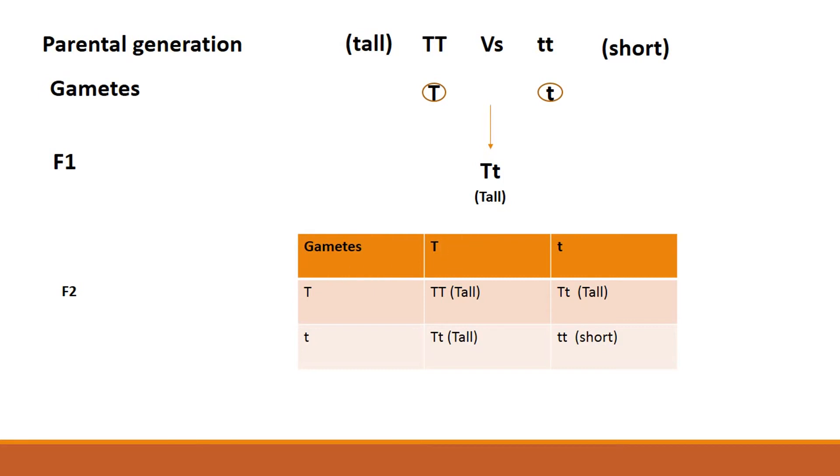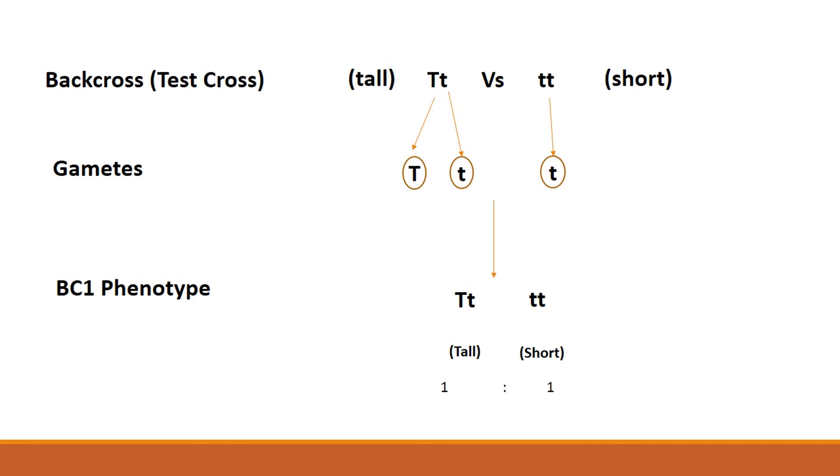To confirm that, Mendel conducted another type of cross. He crossed the F1 to one of the parental types, which is short. This type of cross is called a testcross or backcross. When you cross the F1 to one of the parental types, this is called a backcross. Mendel did that to confirm his hypothesis, and he obtained a ratio of 1 to 1 — one tall plant to one short plant.